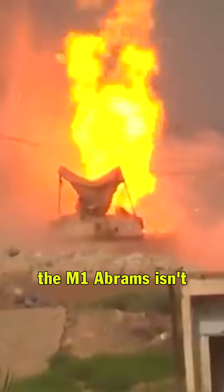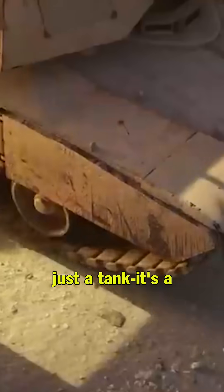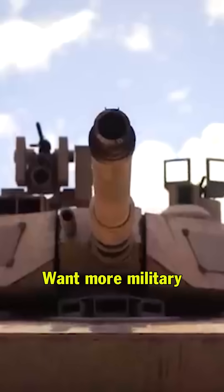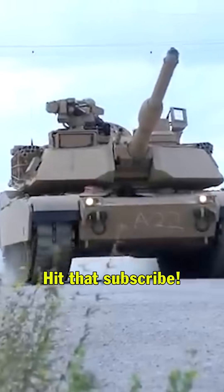In short, the M1 Abrams isn't just a tank — it's a symbol of American military might, combining speed, protection, and firepower. Want more military tech breakdowns? Hit that subscribe.